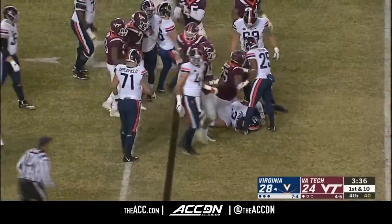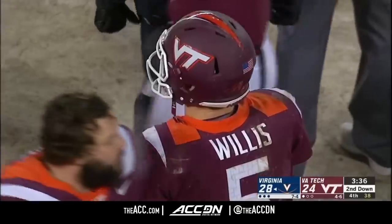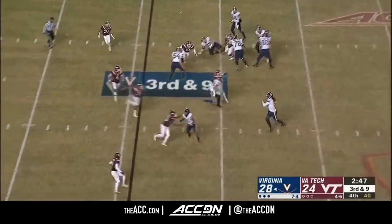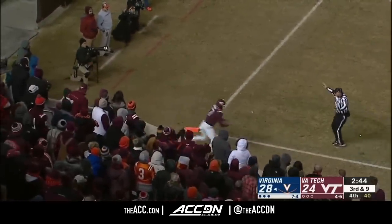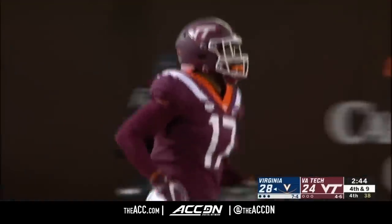Nothing there for Perkins. This is a huge next few plays for Virginia Tech's defense. Perkins rolling for Zaccheaus — incomplete. Good coverage by Divine Diablo, and that brings up fourth down.